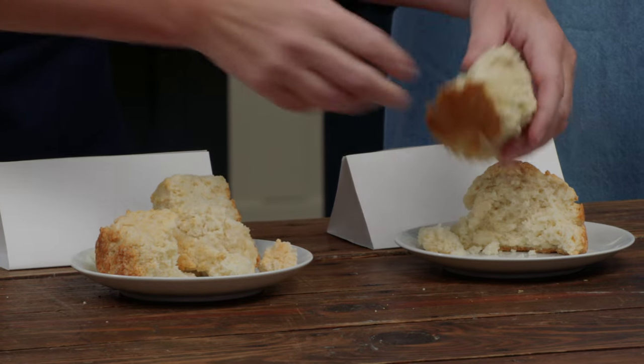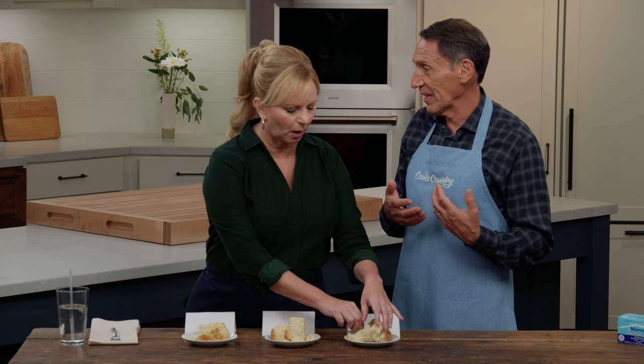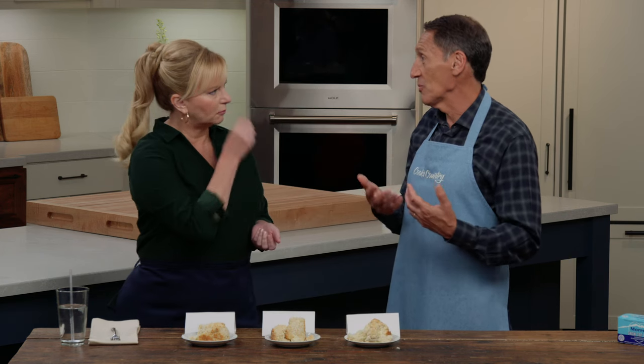The other thing about using lard, as opposed to butter, is that it's 100% fat. Butter is roughly 80% fat and 20% water. All of that water can activate gluten in the flour. So lard, when you're using it in biscuits or in pie dough as opposed to butter, you just get incredible tenderness.